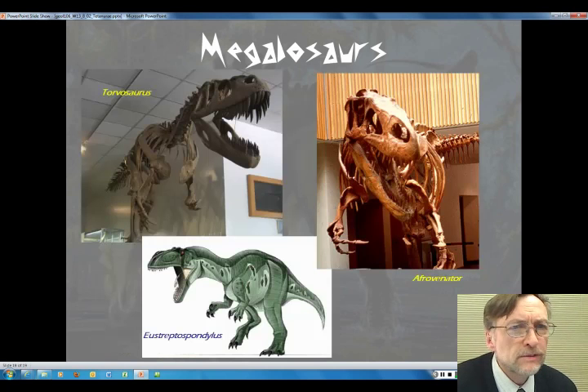Just some finishing pictures of some Megalosaurs — the Afrovenator, the Torvosaurus. This is a group that contains a number of interesting dinosaurs, though we don't know a whole lot about it. We're going to move on to the avetheropods in the next slideshow. Thanks for listening.